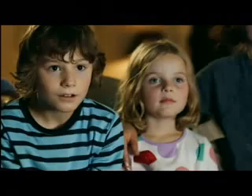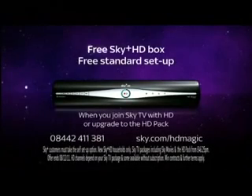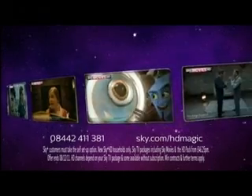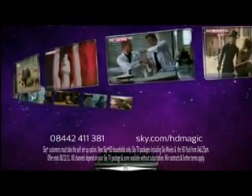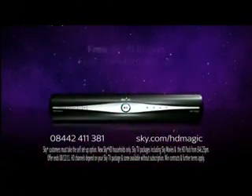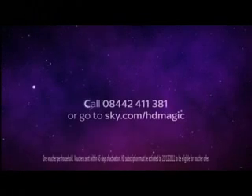This festive season, treat your family to the TV they love in sparkling high definition. With a free Sky Plus HD box and a free standard set-up, there's never been a better time to bring home the magic of family entertainment in HD. With the King's Speech, Boardwalk Empire, and Nordic Wild — see all this and more for a magical festive season with over 50 HD channels.